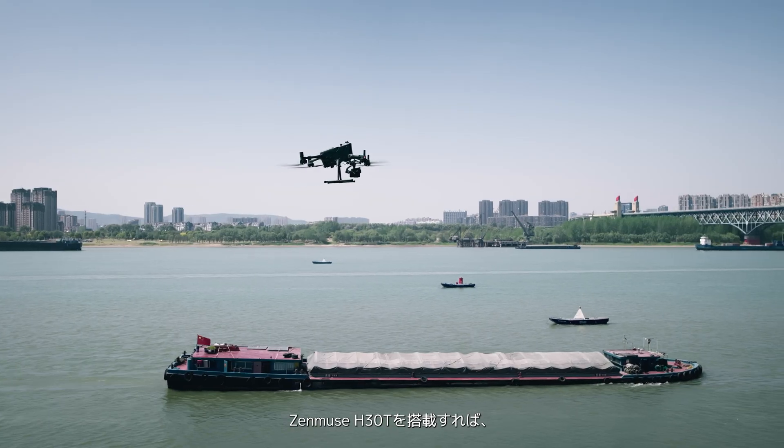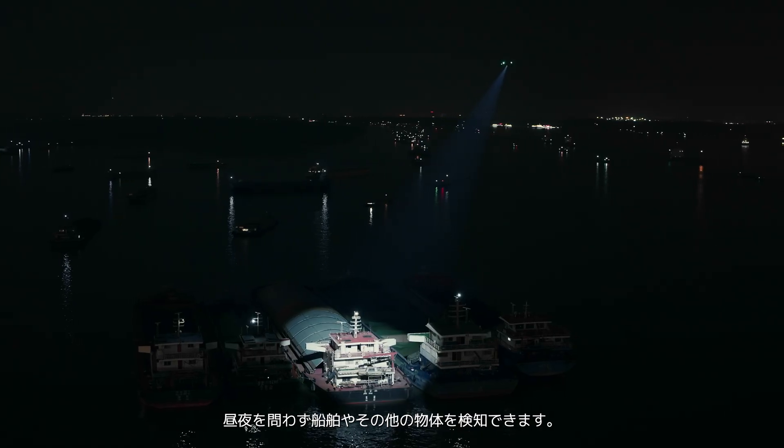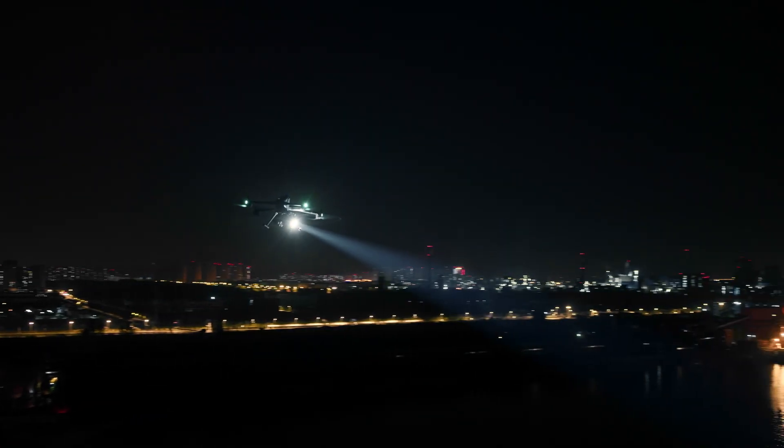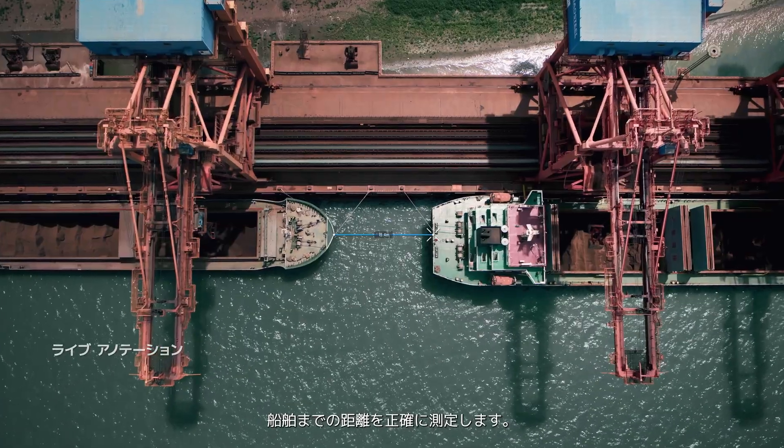With Zenmuse H30T, thermal smart detection can detect vessels and other objects during both day and night. Pinpoint and line drawing with the laser rangefinder deliver precise vessel distance measurements.